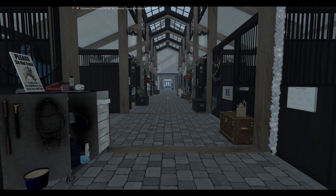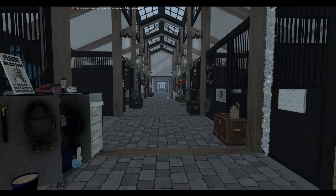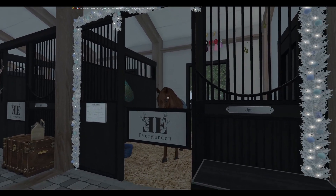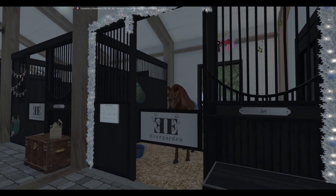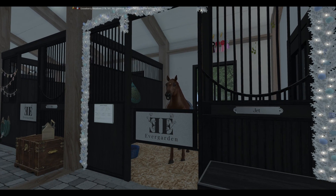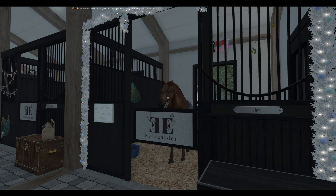Now we're in the barn, on the left side. As you can see, we are decorating for Christmas. Right over here is my little pony — this is Jet. He is a 10-year-old Connemara. He excels in eventing, so that's dressage, show jumping, as well as cross country. He's a really great guy with a bit of a spicy attitude at times.